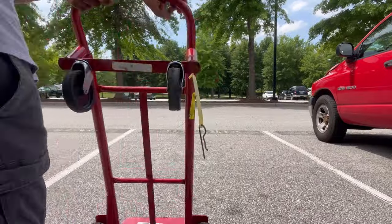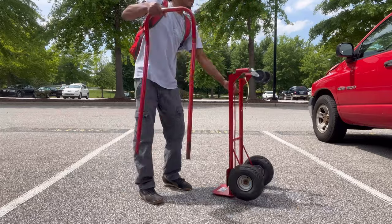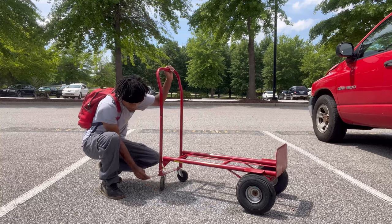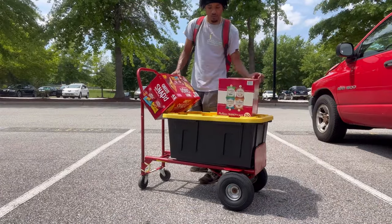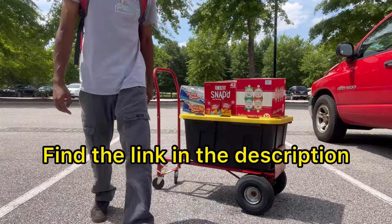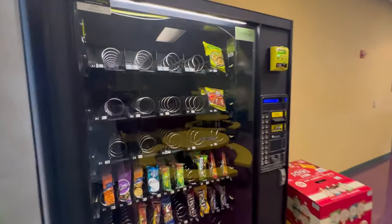Here we are at my first location — a community center slash church — and I have one snack machine inside. Before we get in there, let me introduce you to the vendor's best friend: a convertible hand truck. Check out how simple it is to convert this dolly into a flatbed pushcart. You can carry boxes upright or lay it down and load it up with totes, boxes, and crates. I have a link to pick one up at a budget-friendly price in the description. Don't just grind hard, grind smart.